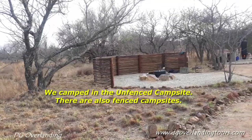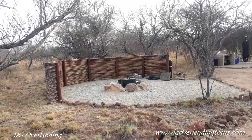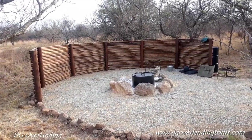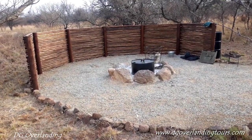This over here is the braai area, the braai pit. There's a braai place to light a fire with stones and cement. It also comes with this drum that you put over your fire in the evenings when you go to bed, so it doesn't blow into the veld. Very good idea.